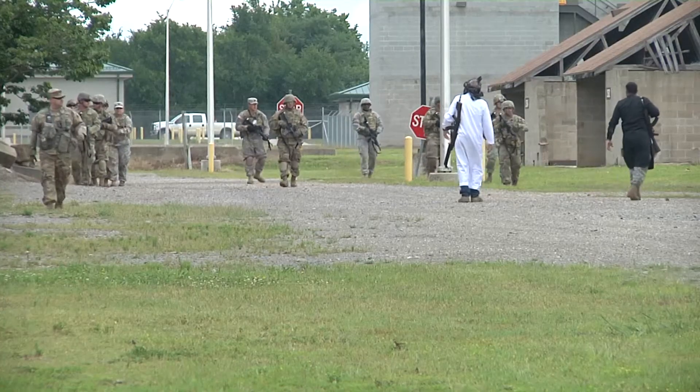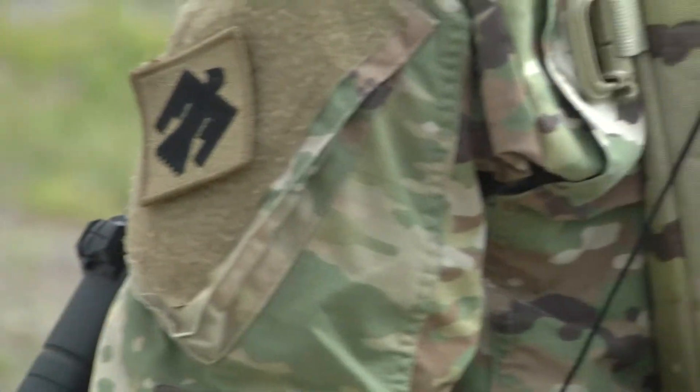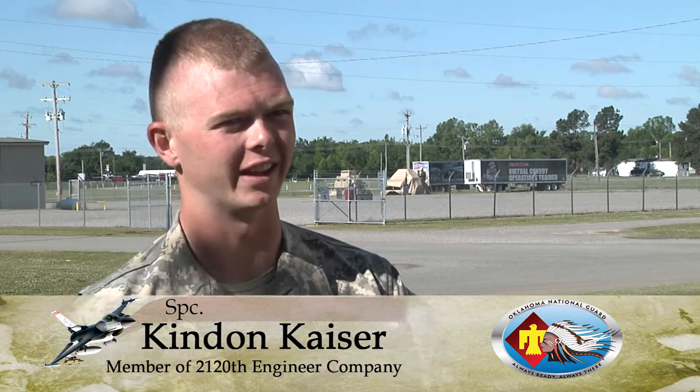Specialist Kendon Kaiser is an electrician with the 2120th. He says he is looking forward to learning new things in his career field while on the deployment. Just having that kind of experience, it's a once-in-a-lifetime chance — you can't ever just get that again.